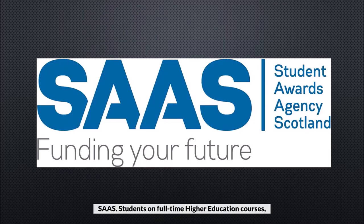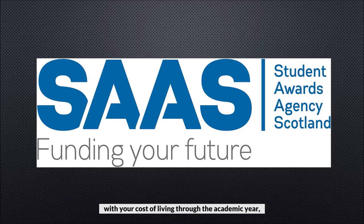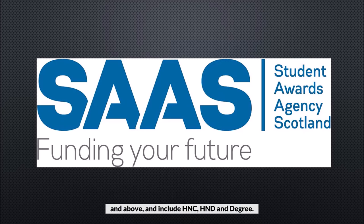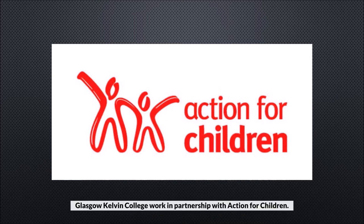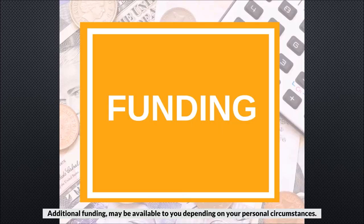Students on full-time higher education courses should apply to SASS for financial support. You can apply for assistance with tuition fees as well as access a bursary and student loan to help you with your cost of living through the academic year if you meet the eligibility criteria. Higher education courses are HNC level and above and include HNC, HND and degree. Care experience students can apply for care experience bursaries through either the college bursary team or SASS depending on your level of study. Glasgow Kelvin College works in partnership with Action for Children who will support you during your college experience. Additional funding may be available to you depending on your personal circumstances.